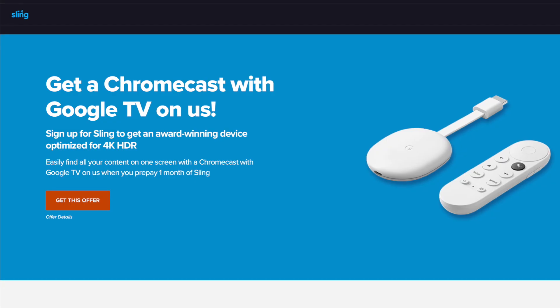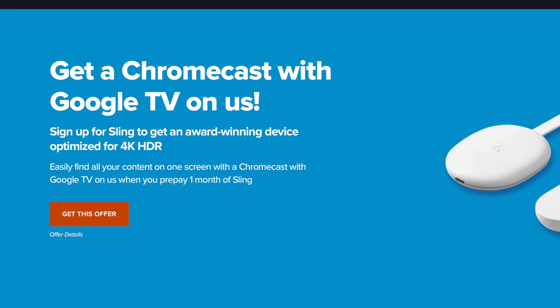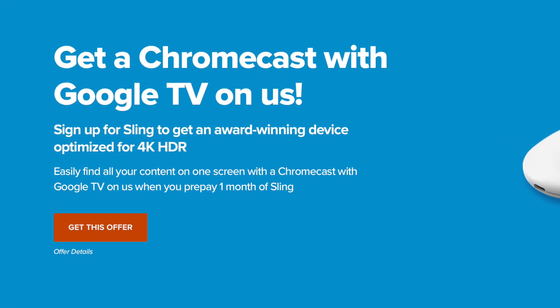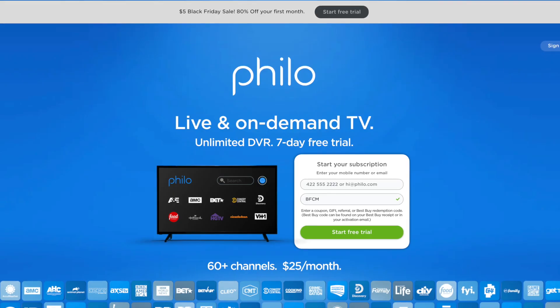A couple of deals going on from Sling TV: buy one month, get one month free, and also prepay for a month and get a Chromecast with Google TV free.